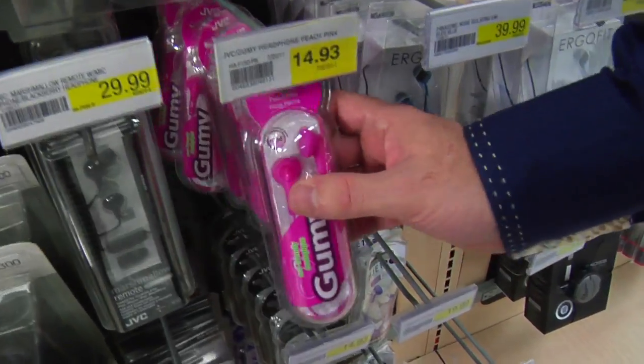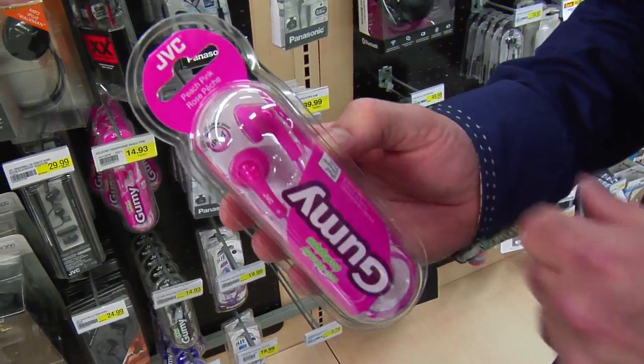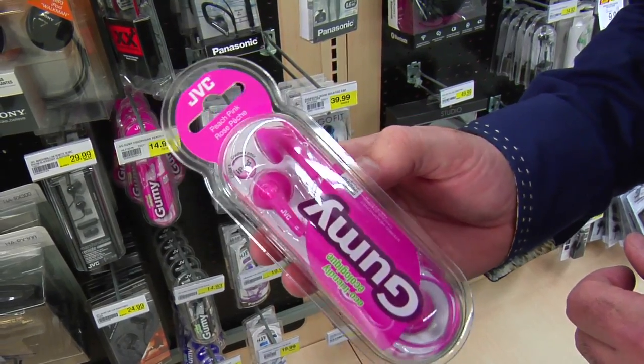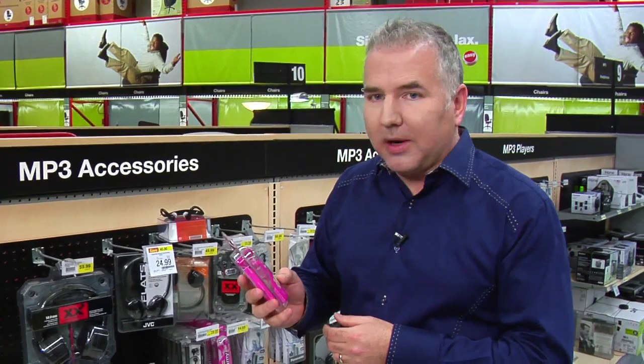Starting off, we've got the typical earbuds. These are the little guys that go right in your ear. You've probably seen these before if you've ever had an iPod, an iPhone, or any type of digital music player. They're great because they're very light and portable, so you can take them pretty well anywhere.